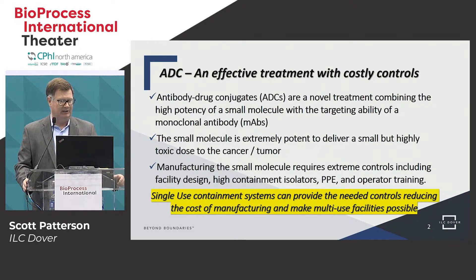The challenge, particularly with the antibody drug conjugate, is we're combining a small molecule — a highly potent toxic material — that's going to target a treatment area by using a large molecule, a monoclonal antibody, to create that ability to target the treatment. There's a lot of extra controls that need to go into the manufacturing process of the small molecule, and this is where it becomes extremely costly when looking at those containment or isolation devices.